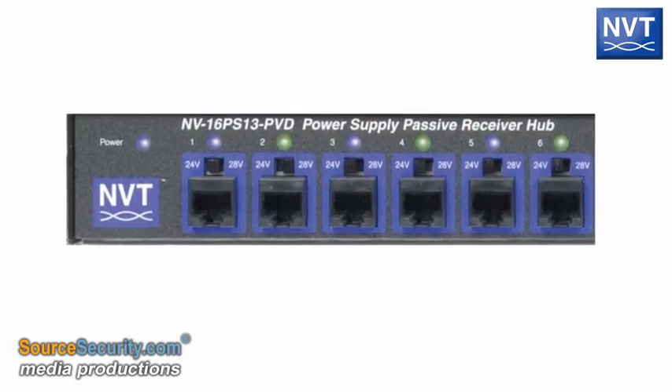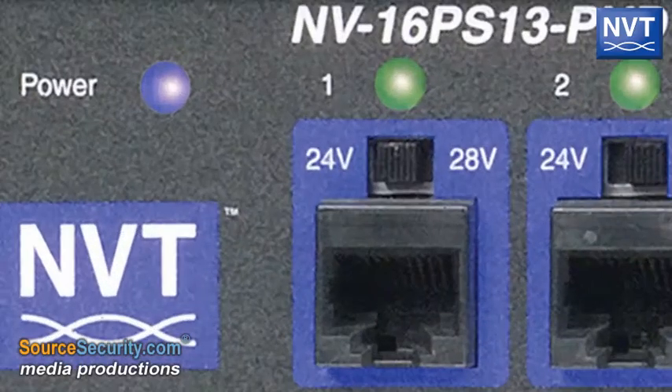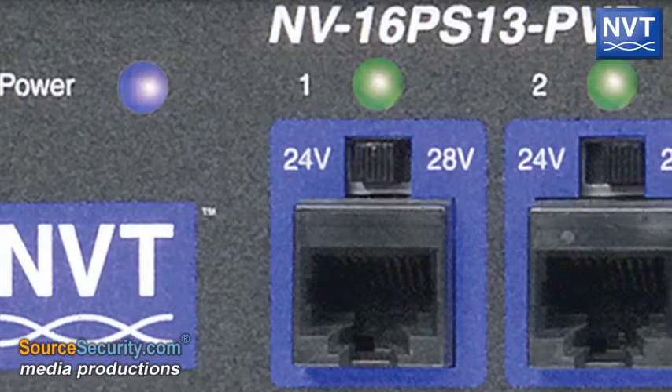Fully automatic fault reset and transient protection, as well as fault condition diagnostics, give technical information at a glance.